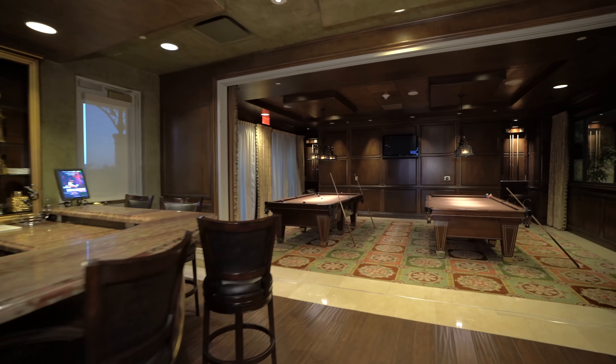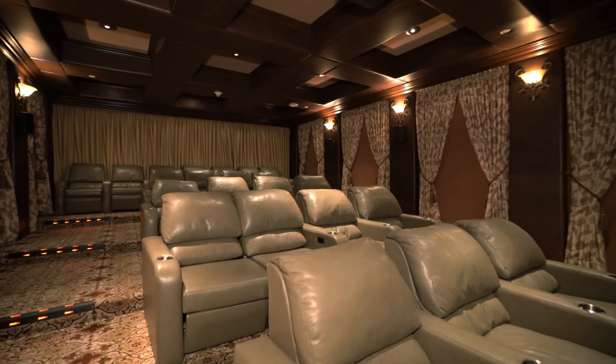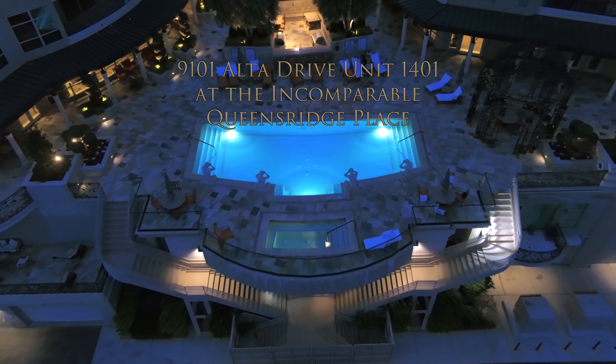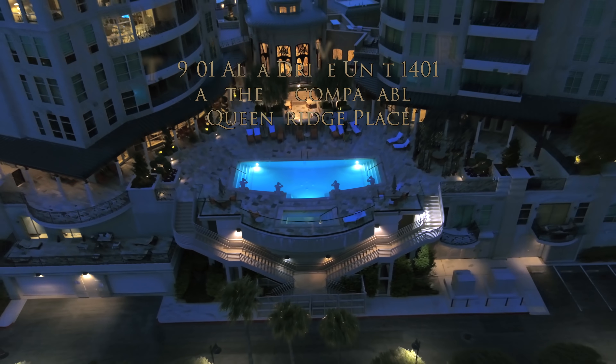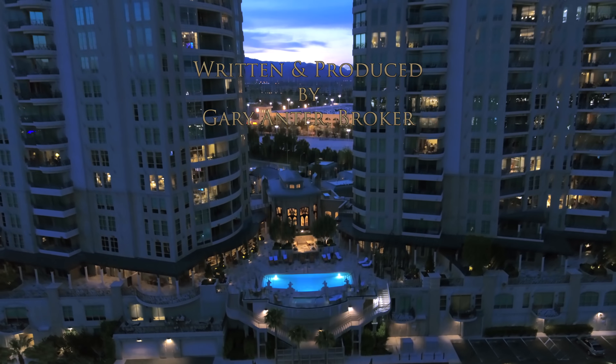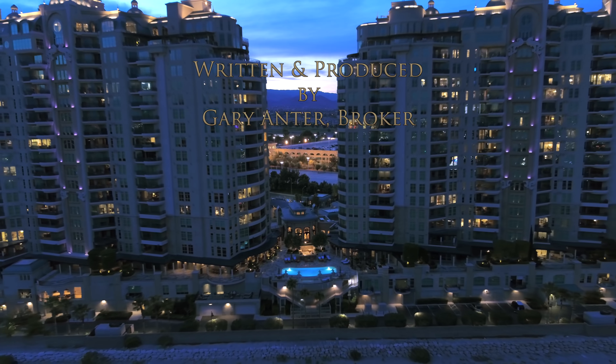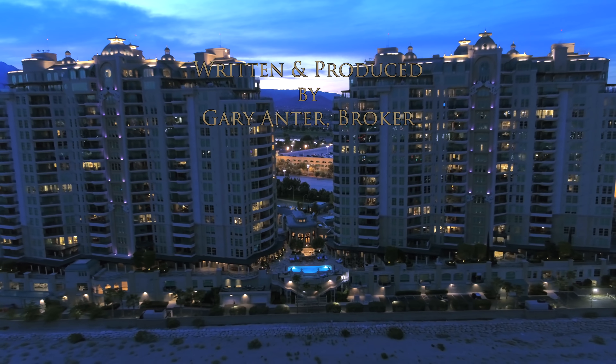Amenities at Queensridge Place include a cafe, theater, and wine room, to name a few. Nestled between the two towers is the swim deck, the perfect spot for four poolside mythological creatures — and you. All of this and so much more await your exploration and enjoyment here at Queensridge Place.